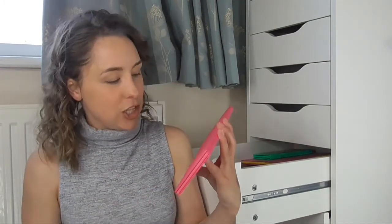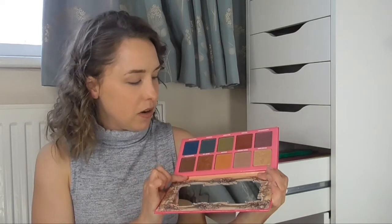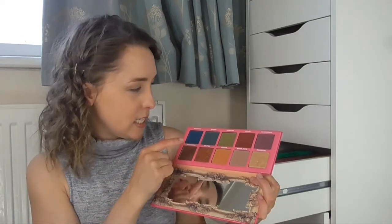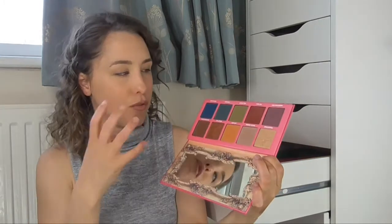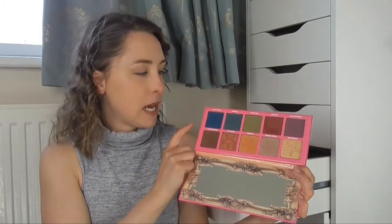The next palette is the Jeffree Star Andrology palette, and this one is really beautiful — I believe I did a first impressions on this which I'll link above. Really pretty shades, a lot of matte shades, a couple of shimmer shades. I love this warm camel-y matte shade which just blends out really beautifully. Everything is sort of buttery in this palette and you get a lot of eyeshadow — these are really big eyeshadows in this palette. I got this off Beauty Bay.